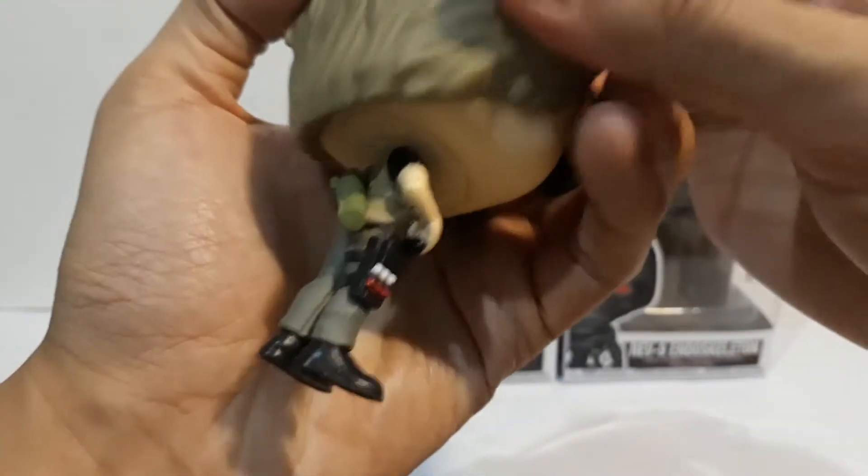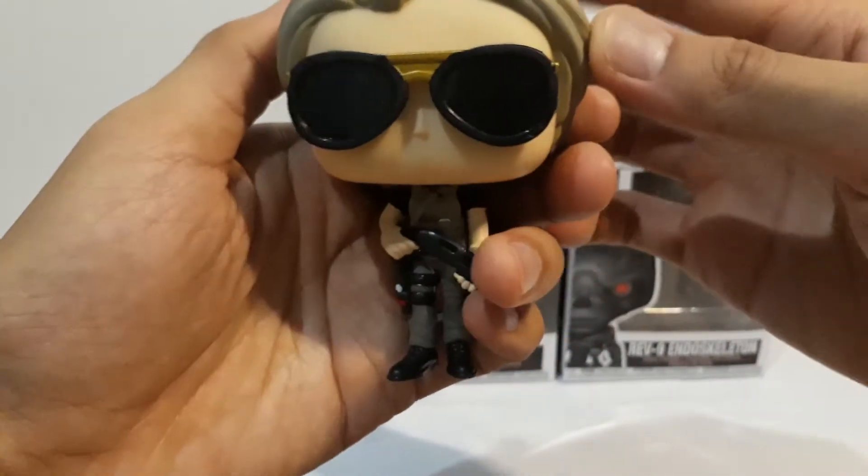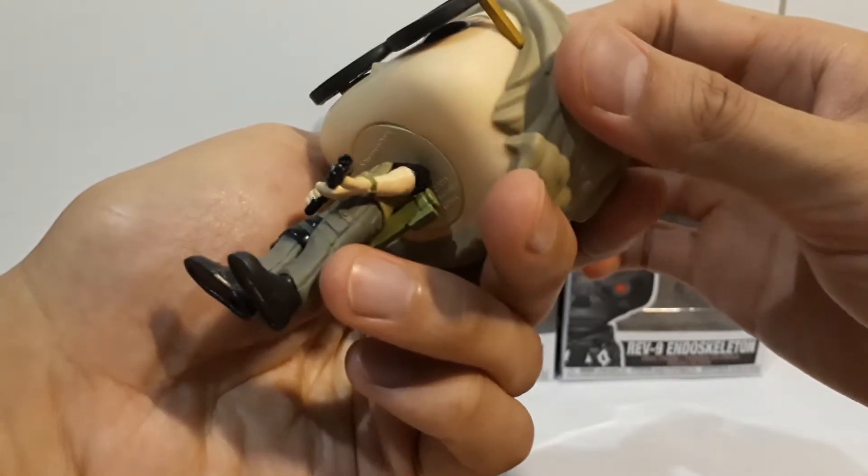There's also a chased version of Sarah Connor, but I like the regular one more. Her hair looks less grey than in the movie.